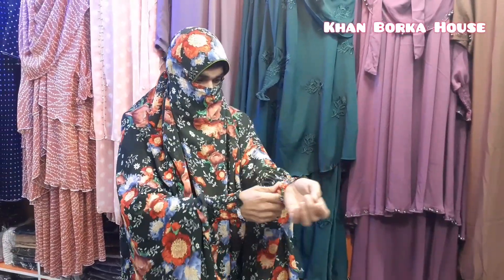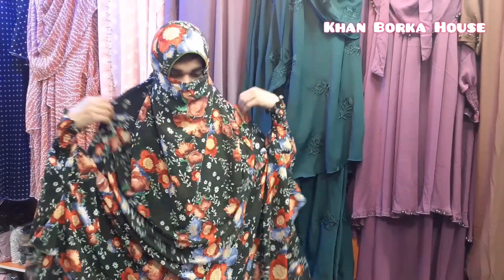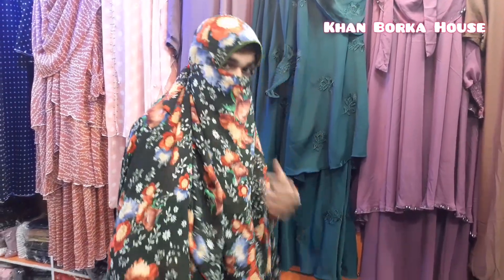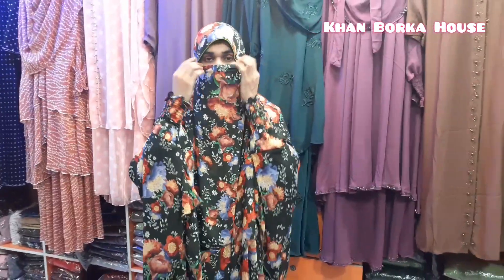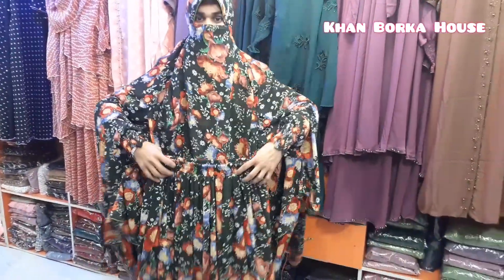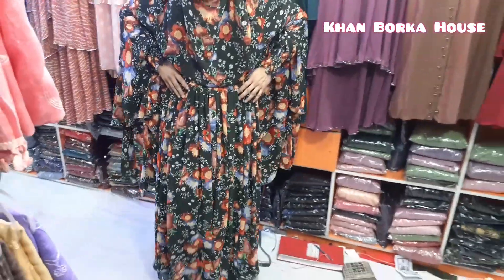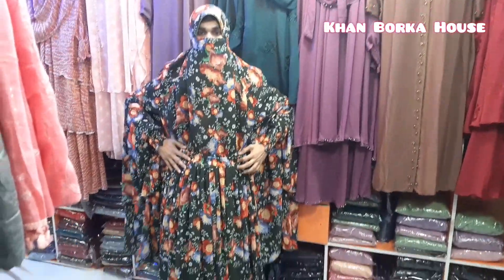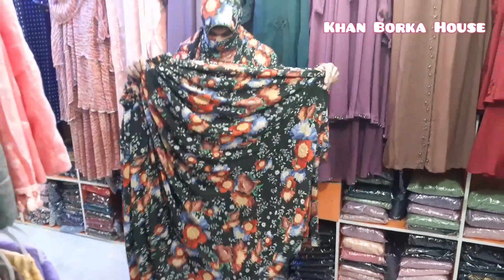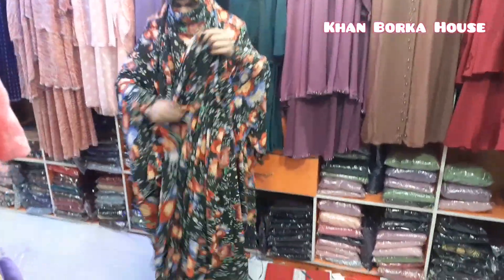This is a two-part print. It's a beautiful and comfortable feel. This is a two-part design. It's available in different colors. It comes colored and printed.